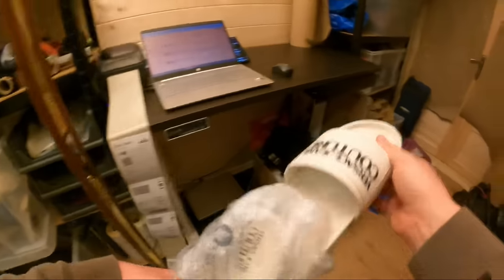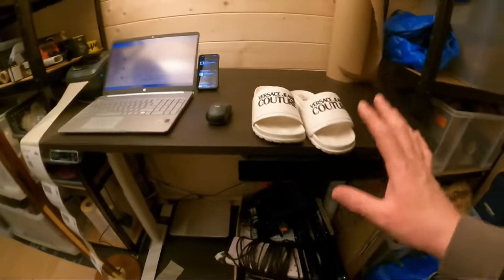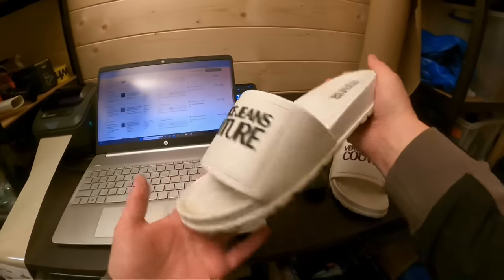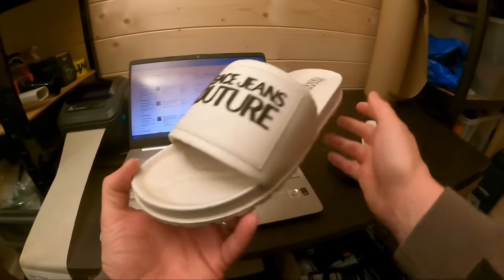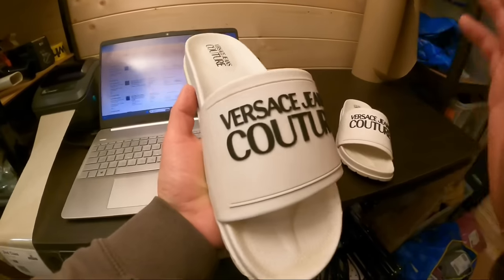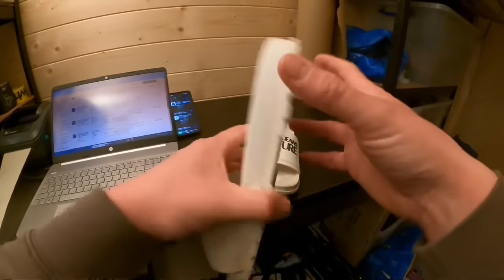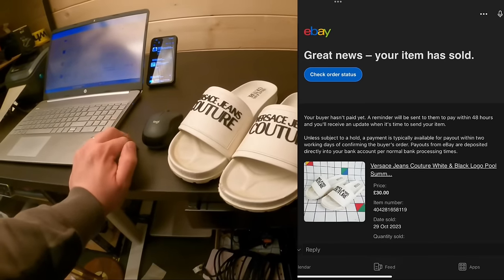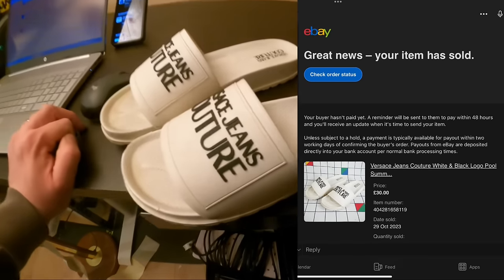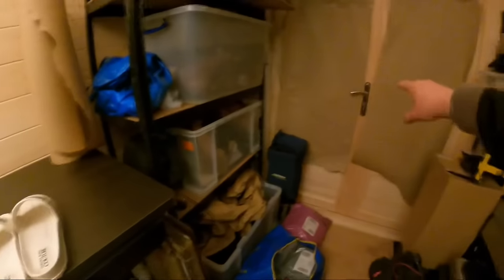Vinted snipe gone wrong this time — had these for ages and technically made a loss, but they're finally out the door. These are Versace Jeans Couture sliders, listed since May last year. They hit last summer and didn't sell. About £12 all in from Vinted, finally gone for £17 — broke even, maybe a pound or two profit. I think they actually sold once before and were returned because they didn't fit, so I did make a profit then. Sticky stock — get it out the door.